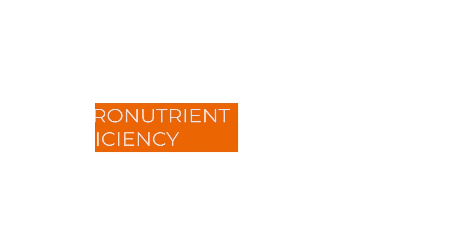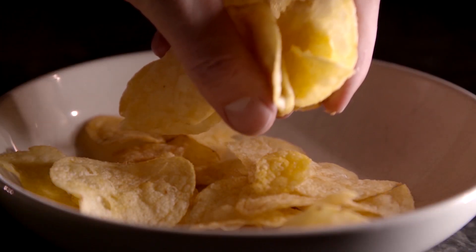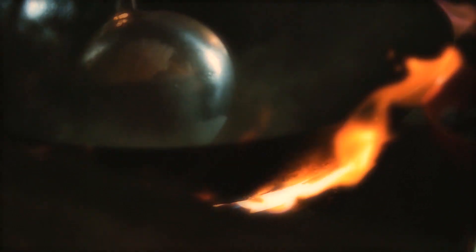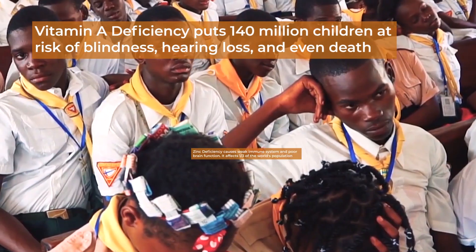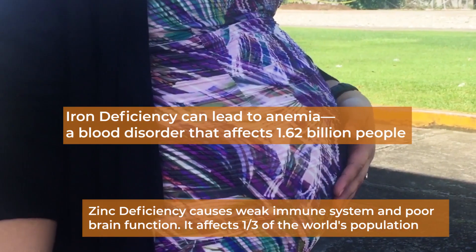Micronutrient deficiency, also known as hidden hunger, occurs when the quality of food we eat does not meet our body's nutrient requirements. The lack of essential vitamins and minerals can result in impaired development and productivity issues, especially among children and pregnant women.